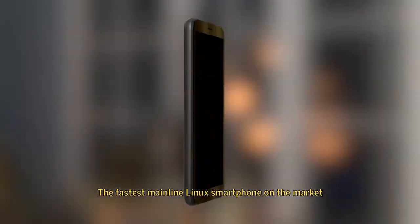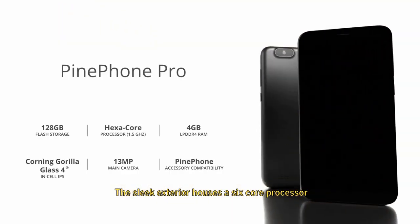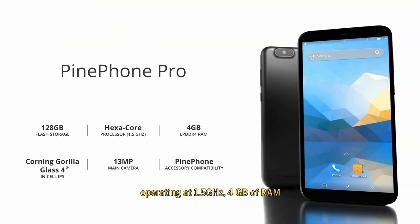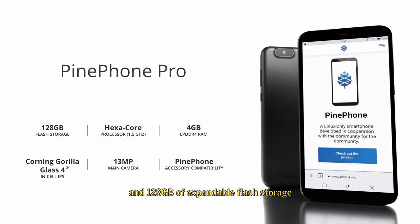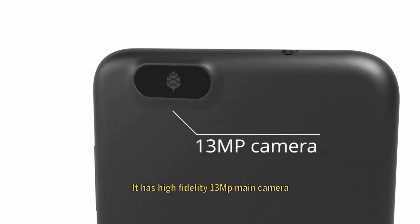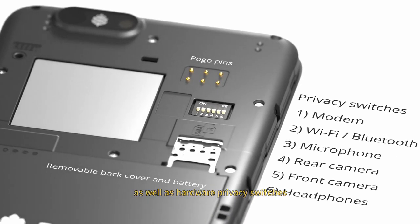The fastest mainline Linux smartphone on the market, and our flagship for years to come. The sleek exterior houses a 6-core processor operating at 1.5GHz, 4GB of RAM, and 128GB of expandable flash storage. It has a high-fidelity 13MP main camera, as well as hardware privacy switches.